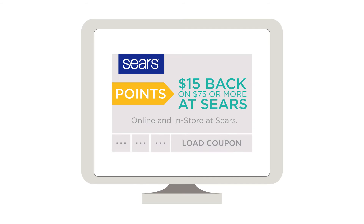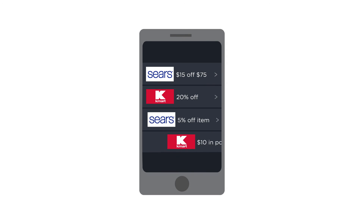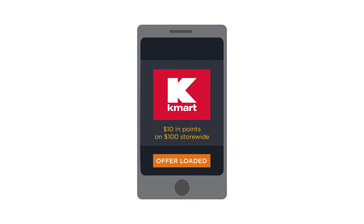On your computer, simply click 'Load to My Account' when you find a coupon you want. On the Shop Your Way app, sign in. Select More, then Apps, then Coupons. Choose your desired coupon and select Load Offer. It's that easy.